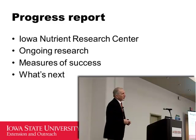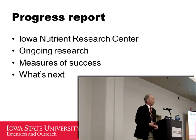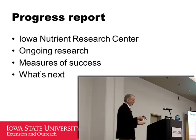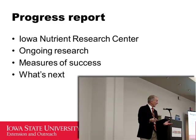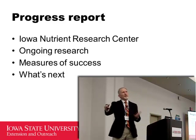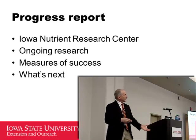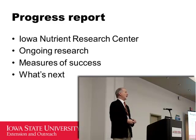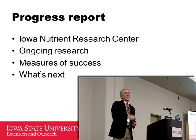Let me talk about some ongoing research related to manure at Iowa State and about how we're going to measure whether we're making progress. We only get so many chances a year — once a year on cropping systems — yet we live in an era of 24/7 news coverage asking why this hasn't been fixed since last fall.